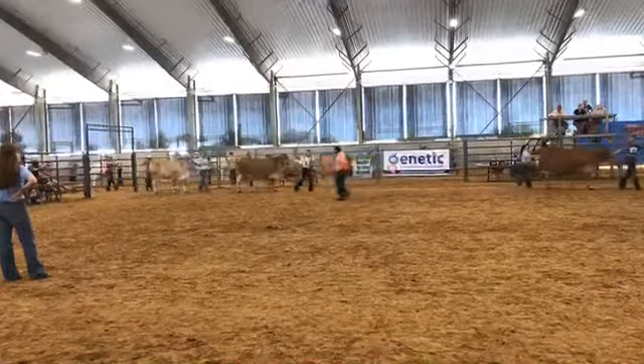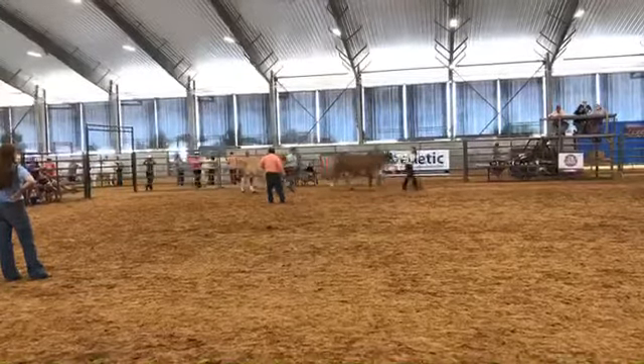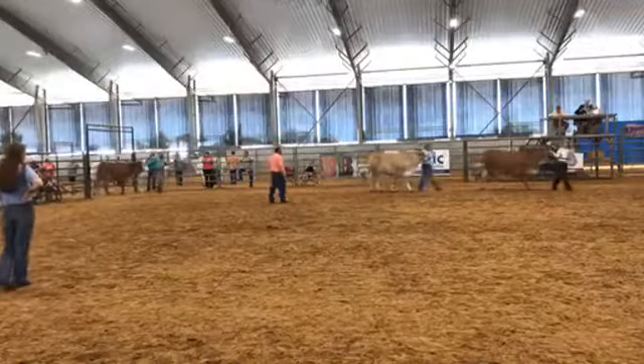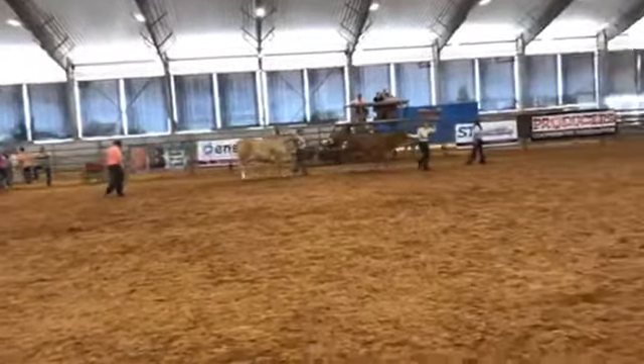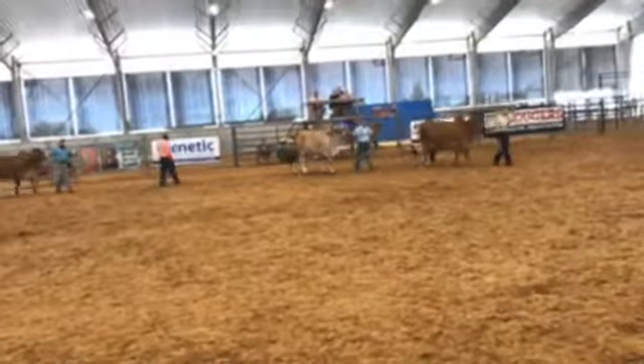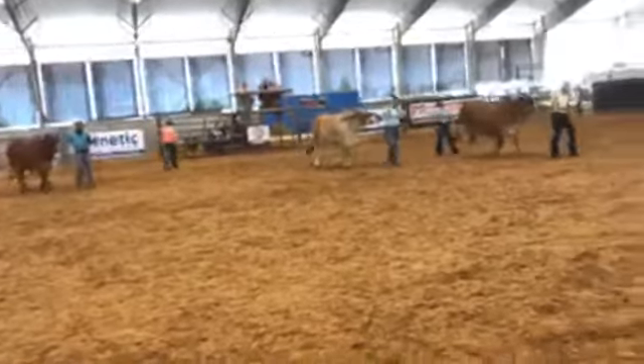Then on to our junior championship — class 13 first. Alright, we're getting ready to come back for the division. We're going to make a little camera adjustment here, guys — going to make a camera adjustment, so close your eyes.